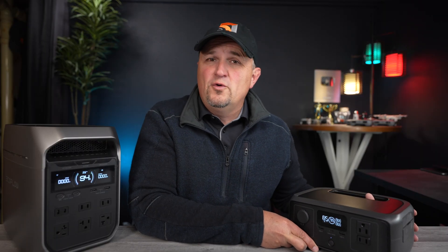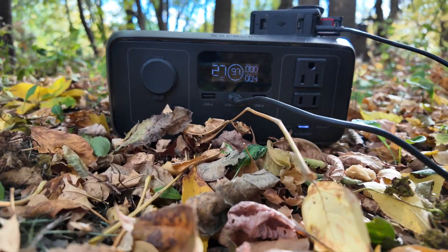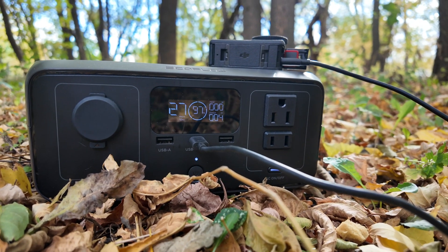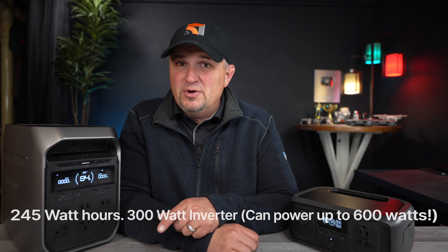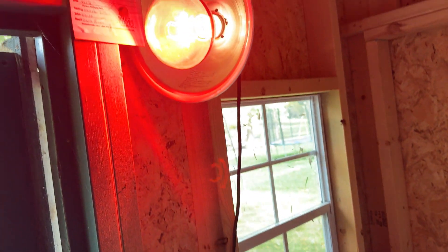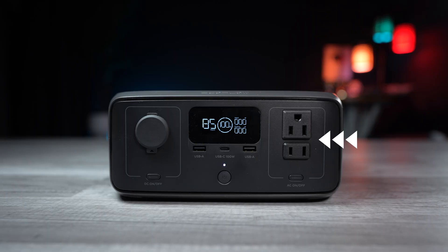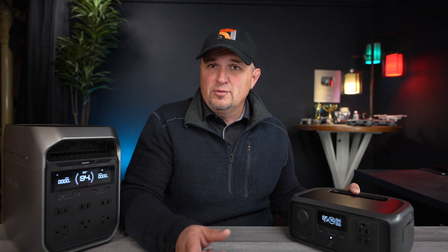The River 3 is a 245 watt hour lithium iron phosphate battery that's going to last you at least 4,000 cycles — that's 10 years. It has a 300 watt inverter with X-Boost and can power devices that require up to 600 watts. It has two AC ports, two USB ports, and a single 100 watt USB-C port, which is a significant upgrade from the previous model, the River 2.